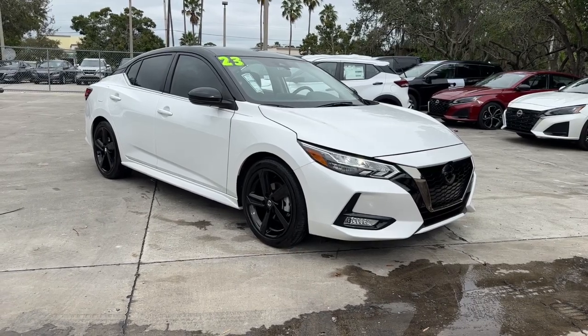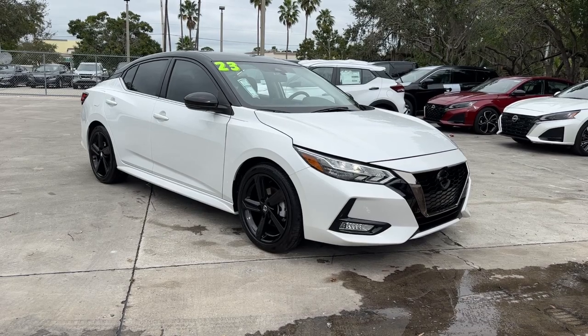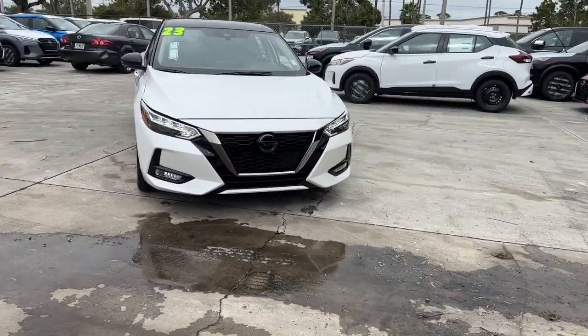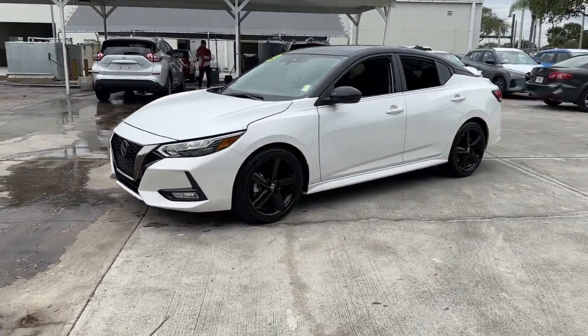Can you see yourself in the 2023 Nissan Sentra? With less than 5,000 miles on the odometer, this vehicle provides excellent value. Comfort, convenience, safety, and fun are all yours in the sleek and spirited Sentra.